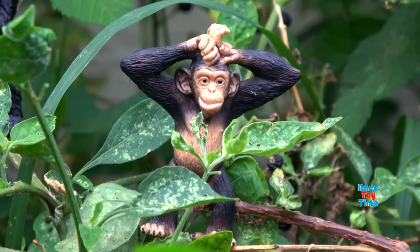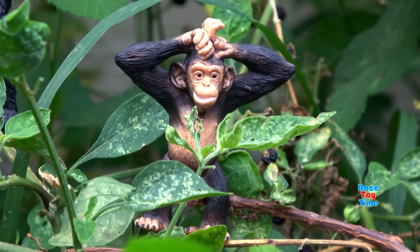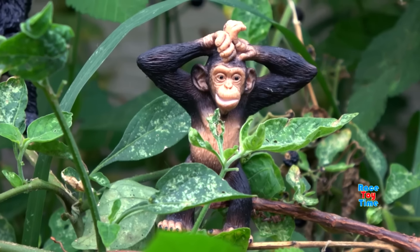Porcupines use their quills for defense. Chimpanzees — chimpanzees are great apes; they're very smart and social animals.